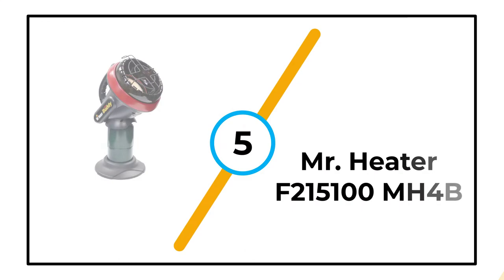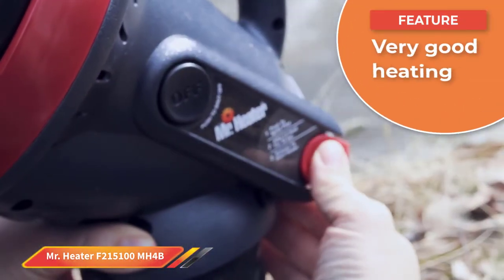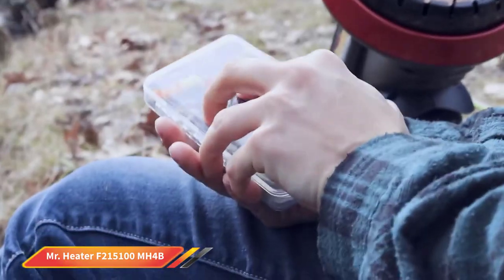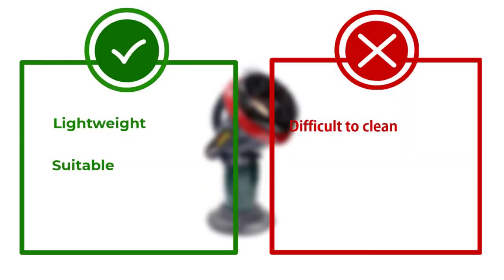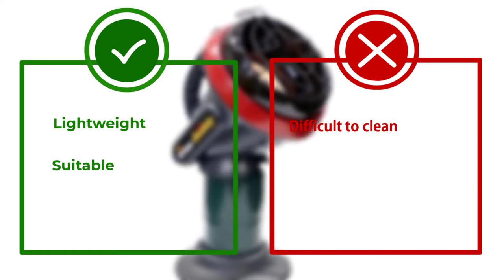Number 5: Mr. Heater F215100MH4V. With a low oxygen sensor, automatic tip-over, overheat shutoff, and a cool-to-touch exterior, this little heater is both safe and effective. It can heat rooms up to 95 square feet and has a simple on-off button. It is a great little heater for indoor or outdoor use. It is surprisingly powerful for its small size, but the heat output isn't adjustable.